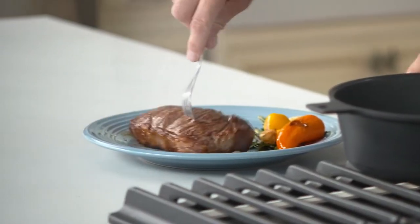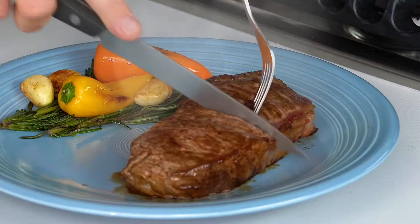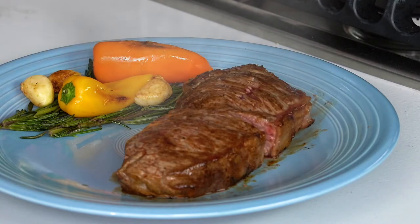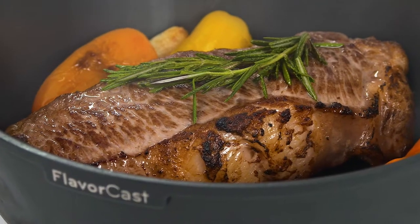I just took this beautiful steak out of the oven. Doesn't this look gorgeous? Look at the brownness, look at how moist, how tender and juicy this thing is. Oh, you should smell this. I'm going to taste this on my own. Mm, mm — whoo, whoo, whoo. This is a mouth-watering sensation, and this is FlavorCast.